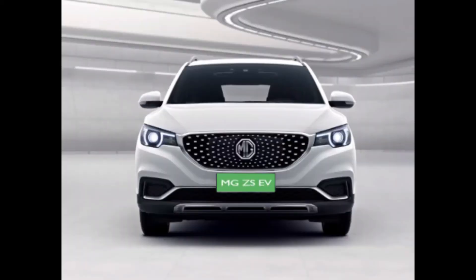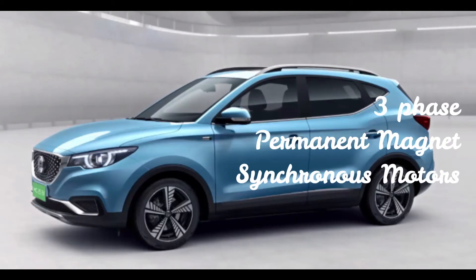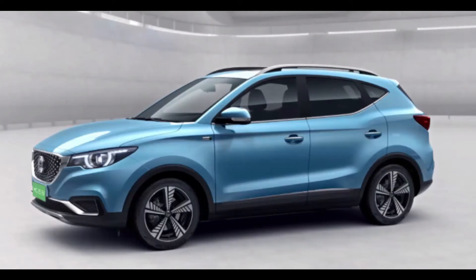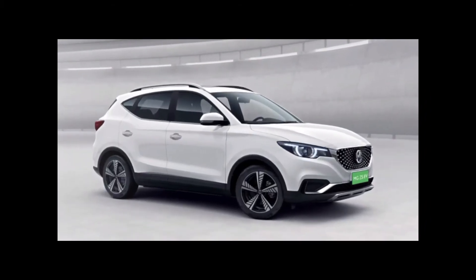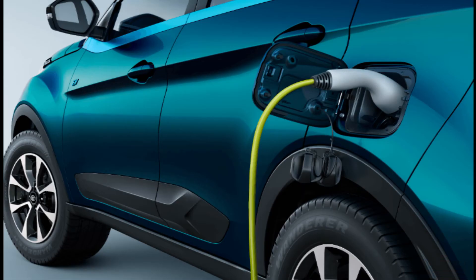MG ZS EV has a boot space of 470 liters, which is more spacious than Tata Nexon EV's 350 liters. Both cars are 5-seater SUVs and use a 3-phase permanent magnet synchronous motor, and their batteries support fast charging. The top speed of MG ZS EV is 140 km/h, while Tata Nexon EV's speed is limited to 120 km/h.